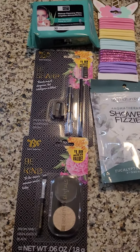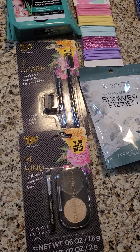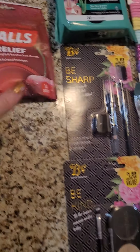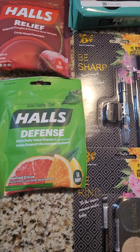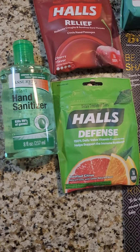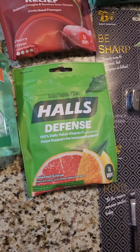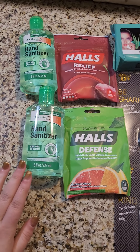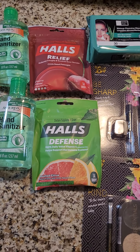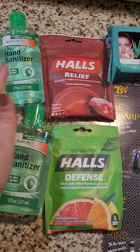Lastly, the health and medicine section. I got some Halls Relief, some Halls Defense, and then I got two of these instant hand sanitizers. There was a limit of four, but I got some the other day when I picked them up, so I just wanted to pick up two more.